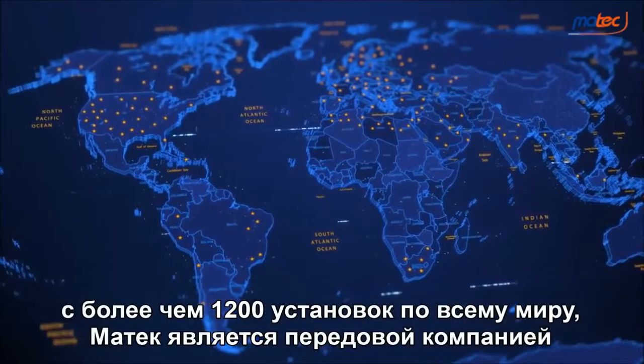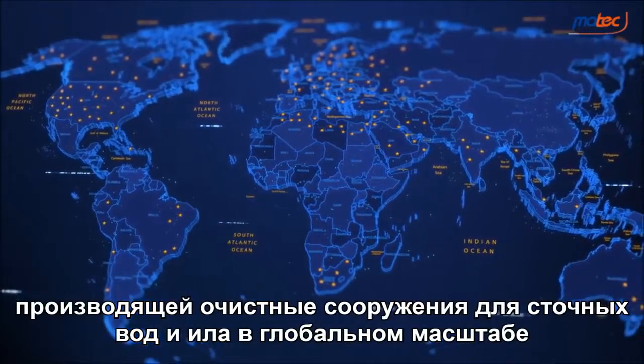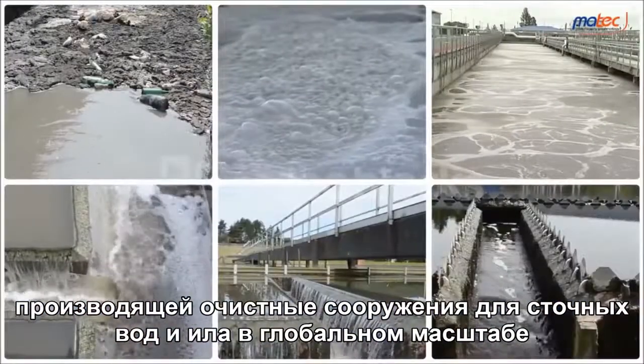With over 1,200 plants worldwide, Martek is a cutting-edge company which manufactures purification and filtration plants for wastewater and silt on a global scale.